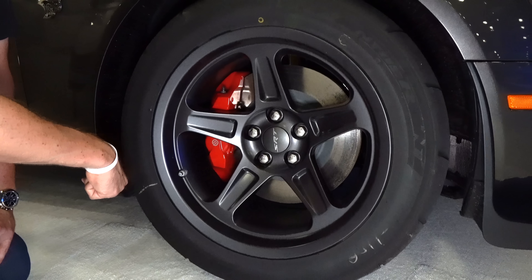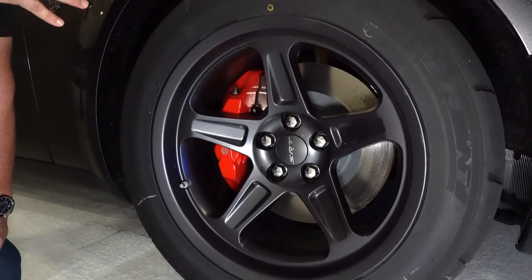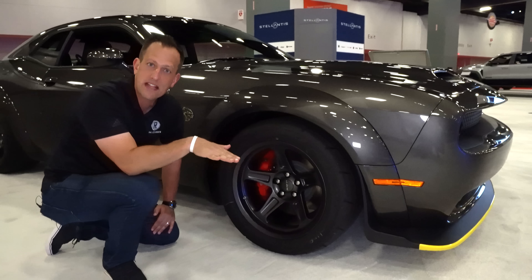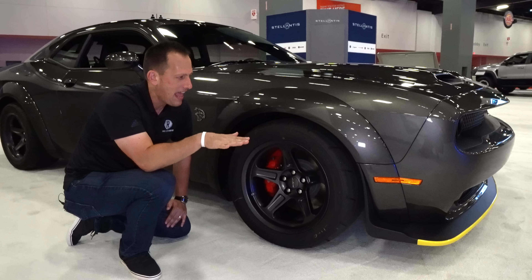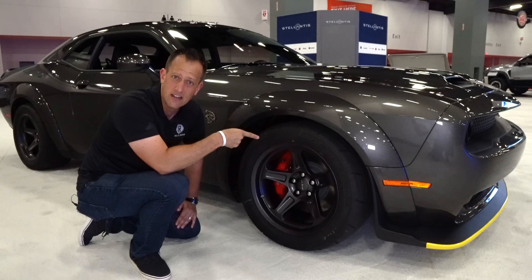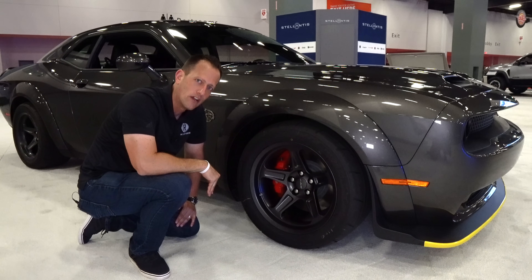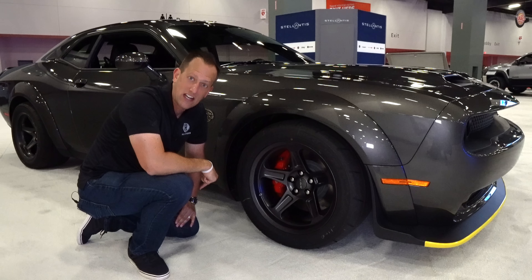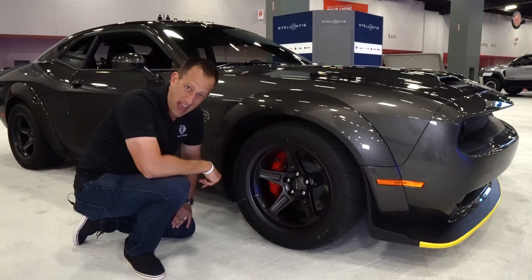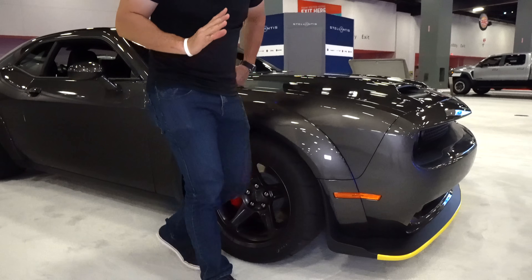Underneath the sheet metal, you're going to get the special-tune Demon Bilstein dampers. When you line up to the Christmas tree and go to launch, it actually softens the rear suspension and stiffens the front end to allow that squat to happen and give you perfect traction as you rocket down the quarter mile. This makes it a drag strip car — compared to the GT500, it's faster zero to 60 and faster in the quarter mile.